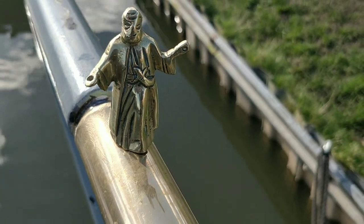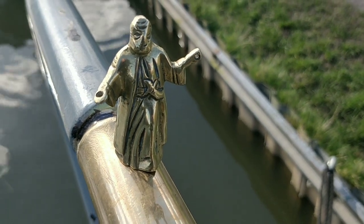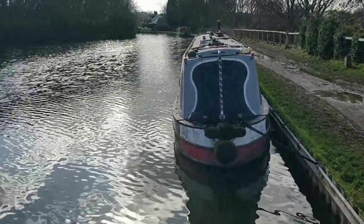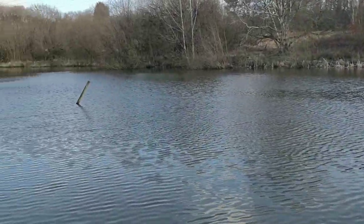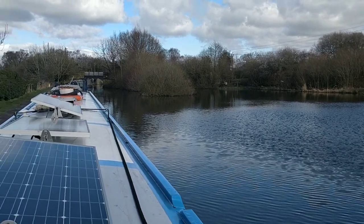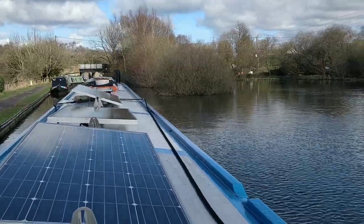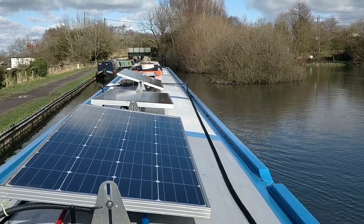We're leaving Poynton — P-O-Y-N-T-O-N I think it is. It's gorgeous here, isn't it? Look at that lovely big estuary next to the canal. Get some water — head towards Marple Junction. Goodbye to this wonderful place — lots to see and do.